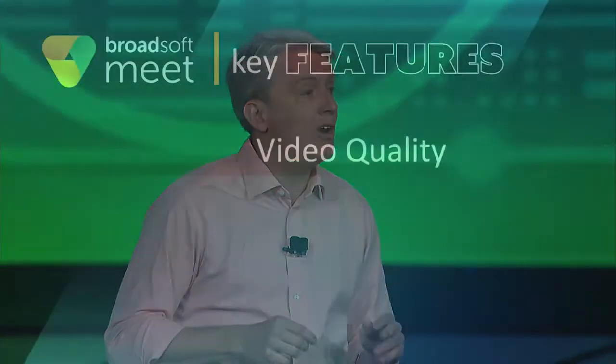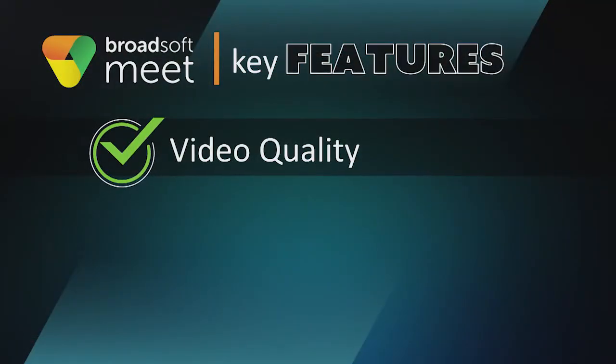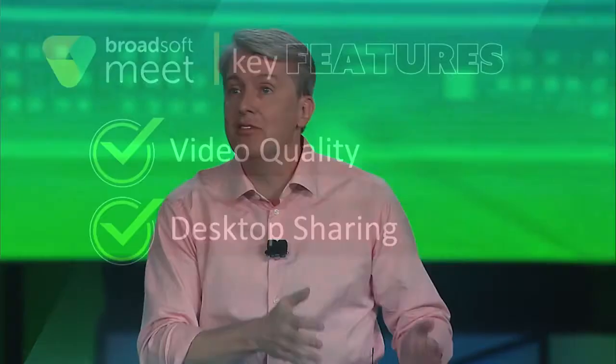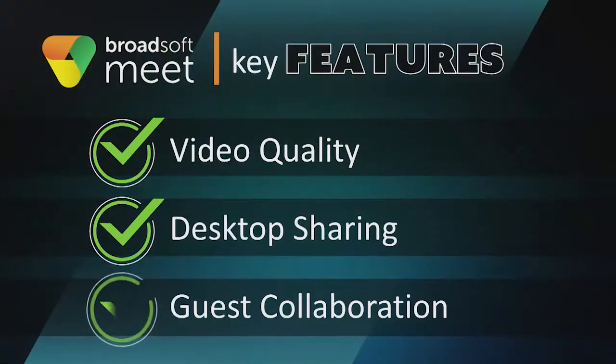We've significantly improved the quality of the video, supporting full HD 1080p on our desktop platform. Sharing your desktop is quick and easy, and participants can view the share on any device — desktop, smartphone, and tablet. Guest participants can access the meeting using the same apps and fully participate in a multimedia collaboration session. We put together a quick video to show you all of the capabilities of BroadSoft Meet.